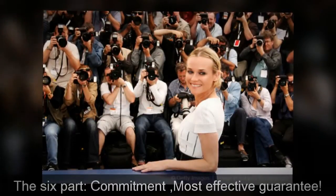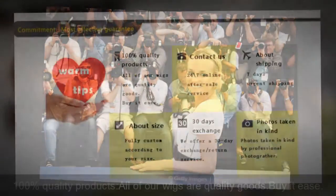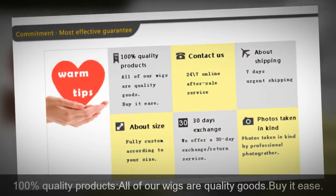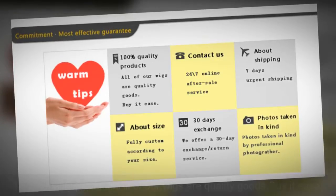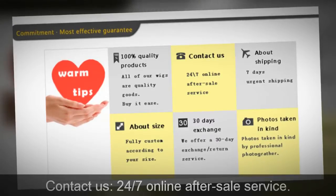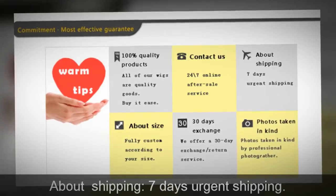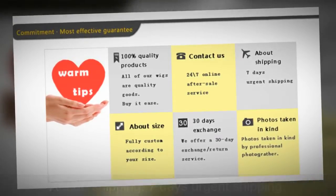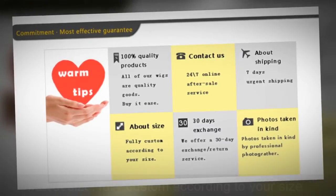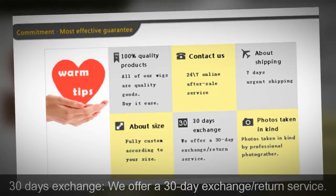The sixth part: commitment — most effective guarantee. 100% quality products: all of our wigs are quality goods, buy at ease. Contact us for 24/7 online after-sale service. About shipping: 7-day urgent shipping available. About size: fully custom according to your measurements. 30-day exchange: we offer a 30-day exchange and return service.